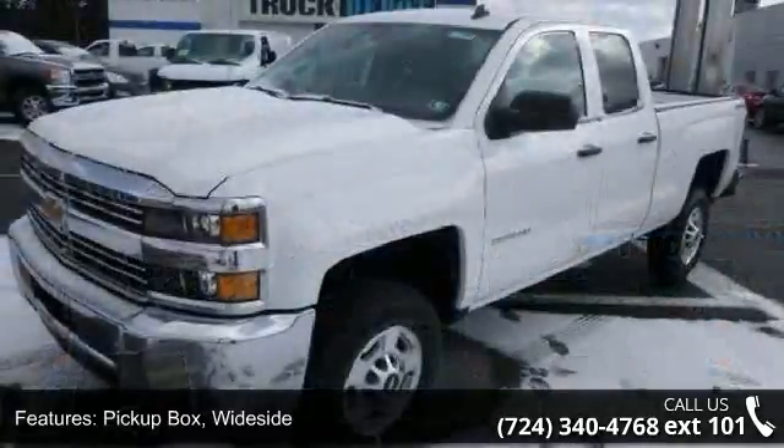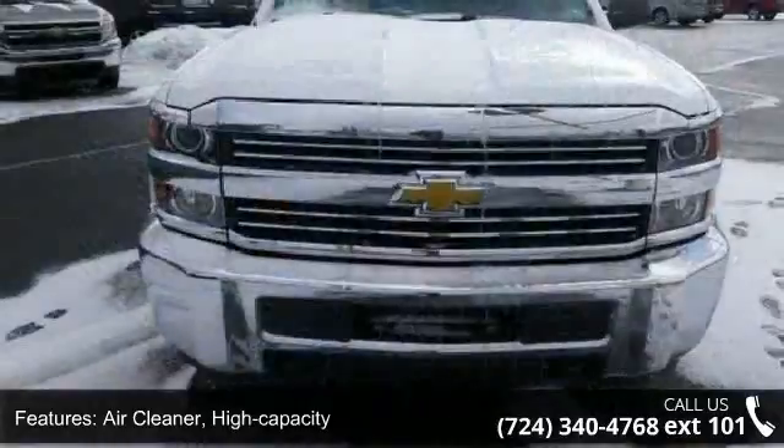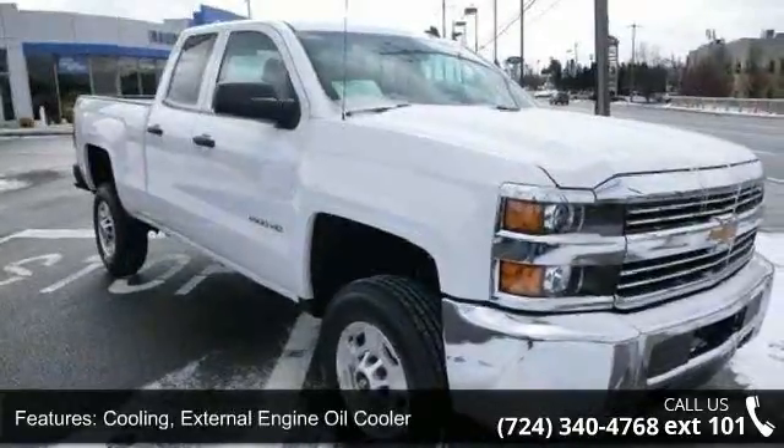Some of the top features included with this vehicle are: pickup box with a zip, high capacity air cleaner, 4-wheel drive, external engine oil cooler, and auxiliary external transmission oil cooler.